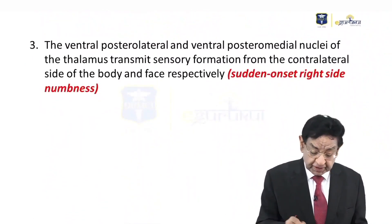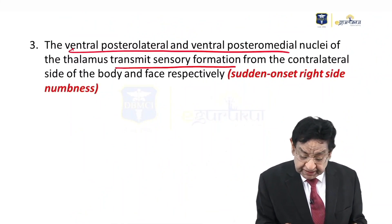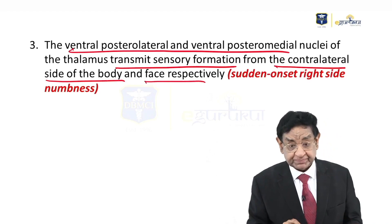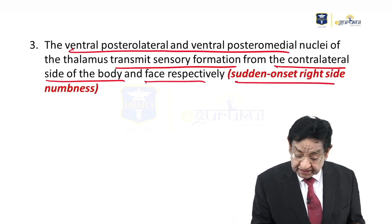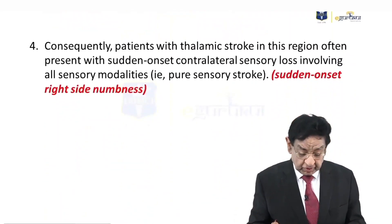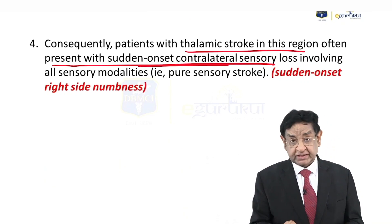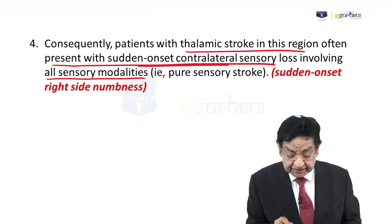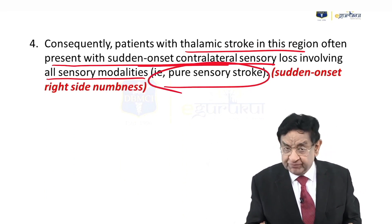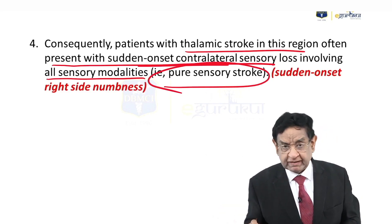The ventroposterolateral and ventroposteromedial nuclei of the thalamus transmit sensation from the contralateral side of the body and face respectively. In our case there is sudden onset of numbness. Patients with thalamic stroke in this region often present with sudden onset of contralateral sensory loss involving all sensory modalities — a pure sensory stroke — because only that part of the thalamus carrying sensation from the spinal cord to the contralateral parietal lobe is involved.